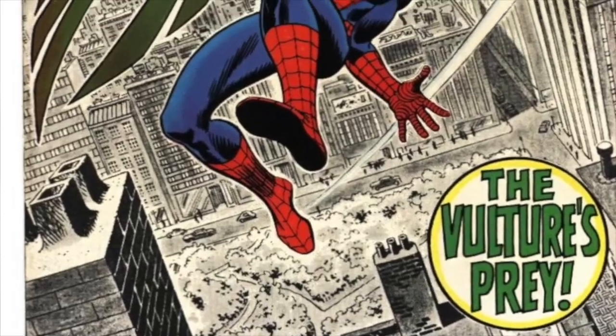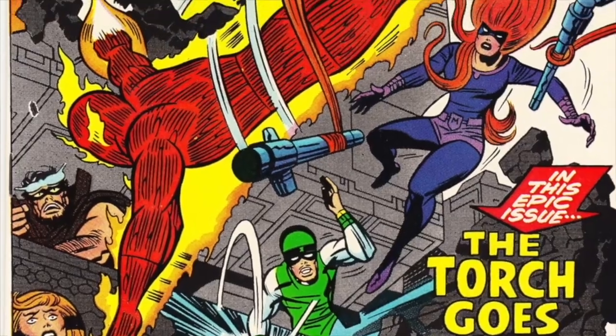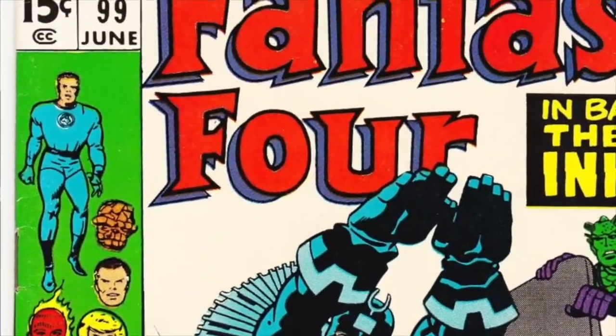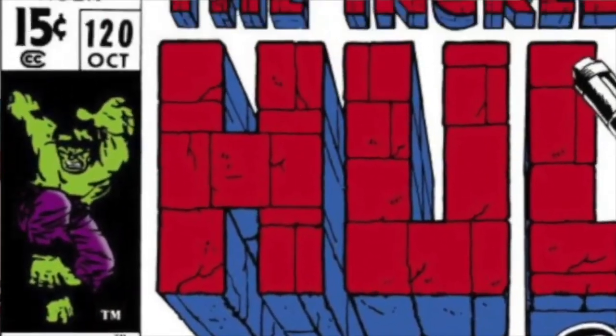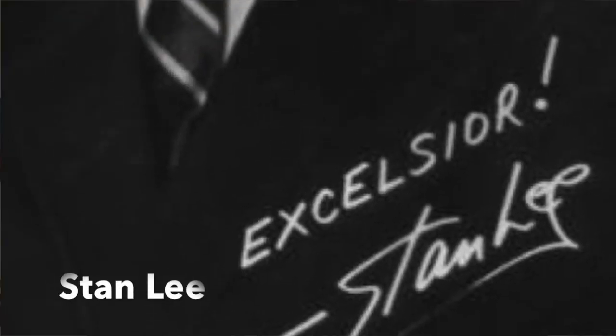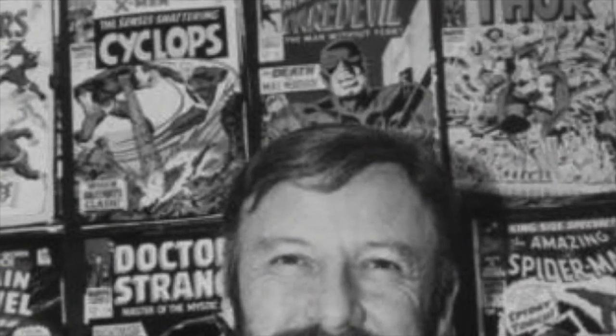The corner boxes also served as an introduction to these characters for lots of new readers, especially when trying to decipher what was going on on some of Marvel's more crowded covers. Something you're noticing on a lot of these covers is the hucksterism — the blatant advertising happening right on the covers themselves to sell these items. That goes to the credit of Stan Lee, who developed that kind of banter, that kind of style.